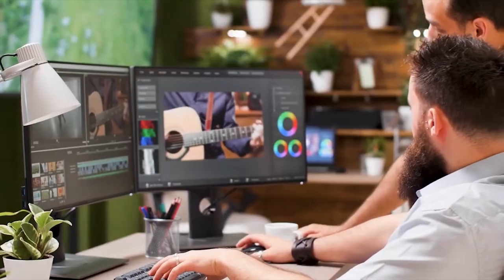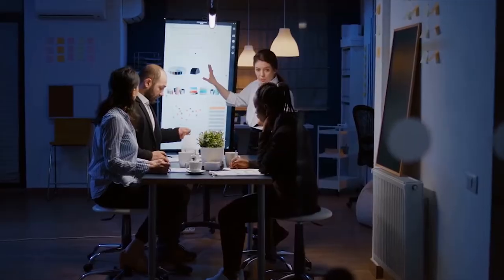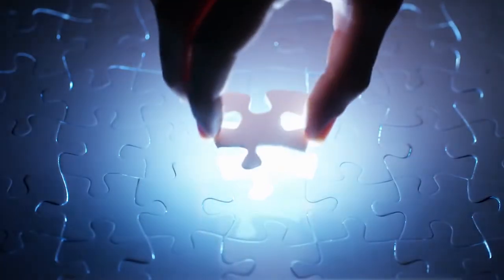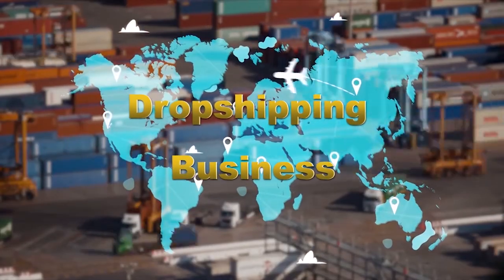Drop shipping — it could be pretty hectic, right? Finding winning products, putting together videos, ad copies, doing endless product and marketing research, testing ads, and it keeps going. But it's not like that for me anymore, because I use AdSyria. AdSyria.com is the go-to drop shipping platform that provides the most powerful tools and resources for you to scale up your drop shipping business effortlessly.